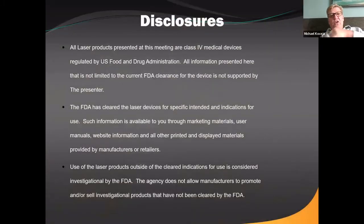A little disclosure: we're going to talk about laser products today — class four medical lasers or dental lasers. We're not going to talk about taking moles off or tissue tags or things like that. We're going to talk about how lasers can be used in dentistry and how they can be used safely and effectively in our offices.